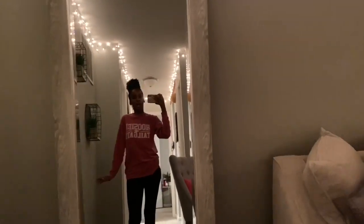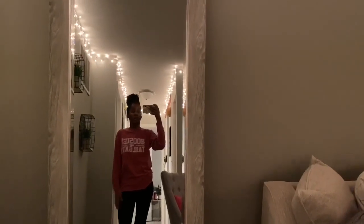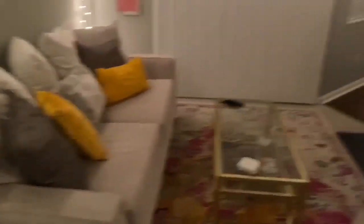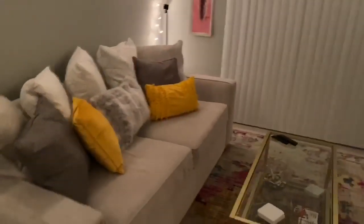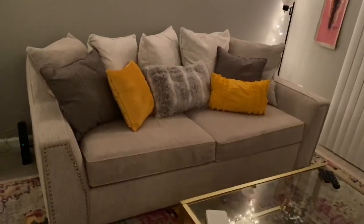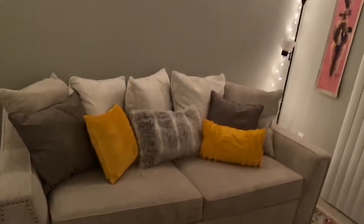It's like seven feet tall and it was only $89 at Home Goods. Absolutely love it. I squeezed it in my car because I was impatient and didn't want to wait for my stepdad to pick it up. Here's my couch — I got this from Value City. It's called like the Roxy Couch or something like that.